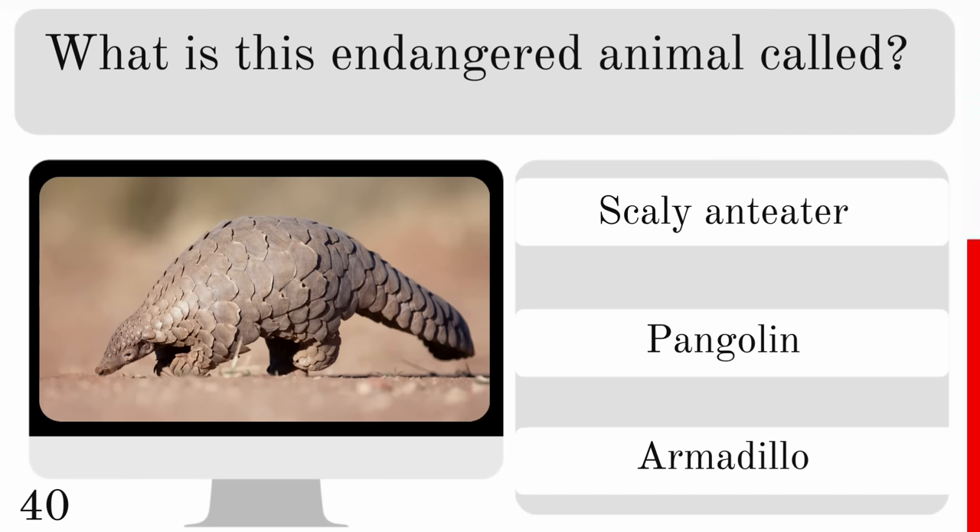Which of these bears does not hibernate? The polar bear, grizzly bear or black bear?